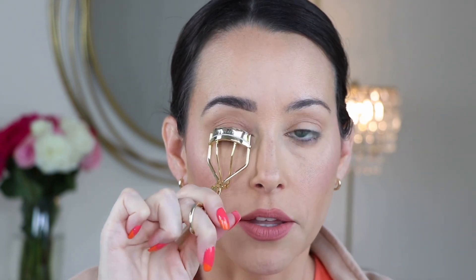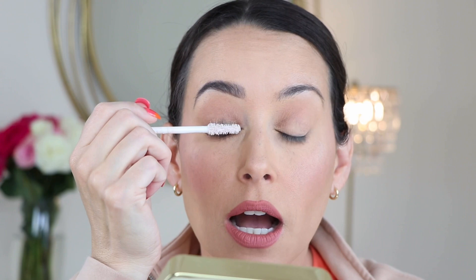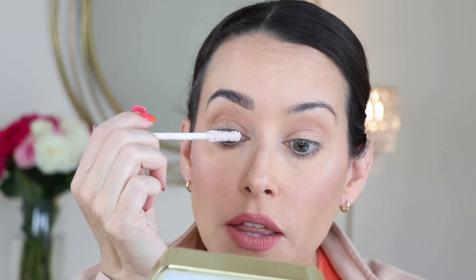Moving on to mascara. I use my eyelash curler — just give them a couple pumps, nothing crazy, and just fluff them up. I love using a lash primer; I think anyone will work but I prefer the Lash Paradise one from the drugstore. L'Oréal has really good lash primers too. I coat just my top lashes — not the bottoms, because that gets too spider-leg-like with black specks underneath. I put the lash primer on and let it get nice and tacky.